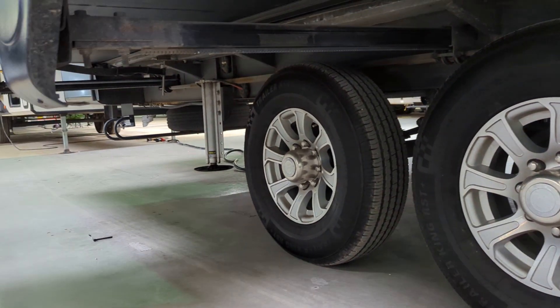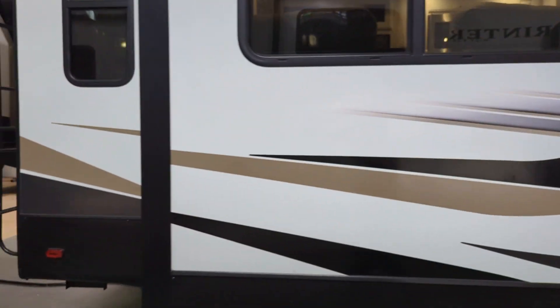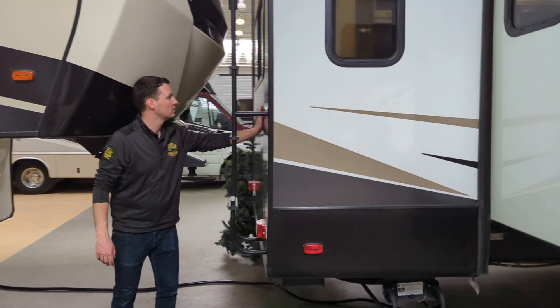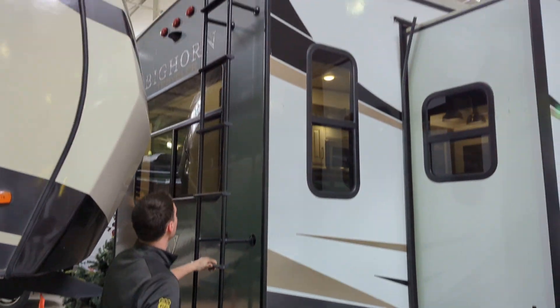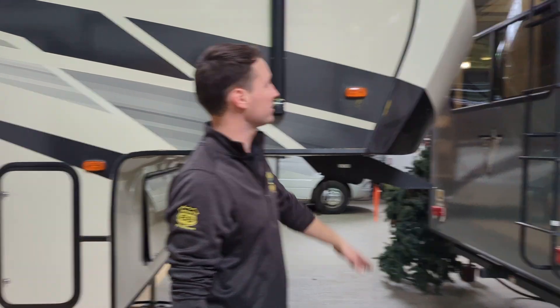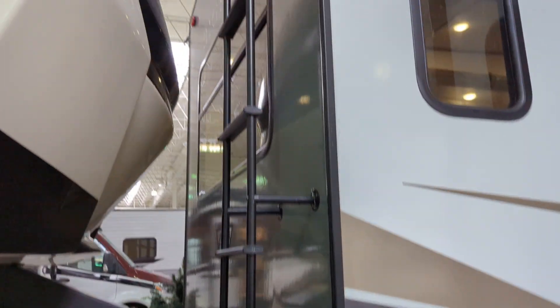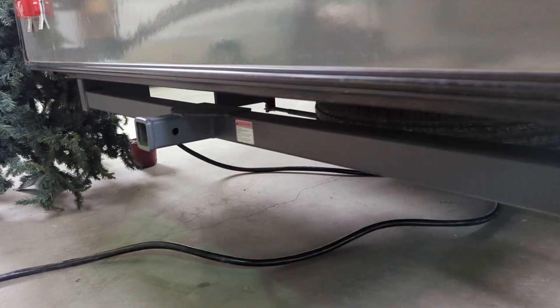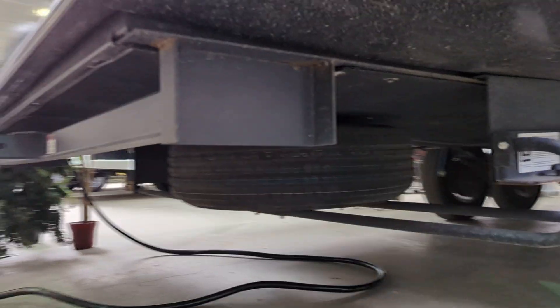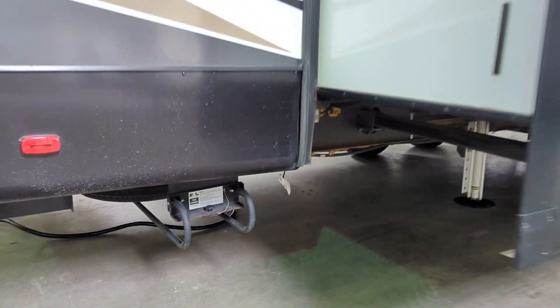On the back of the unit, you do have a permanent rear ladder — you're not going to get charged an extra 500 bucks for a ladder that has to be stored somewhere else. It's already there on the trailer. And then there's your rear accessory hitch, good for some additional storage or adding something on there. Let's head inside.